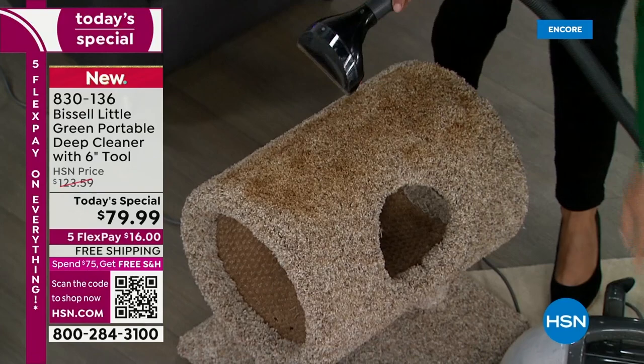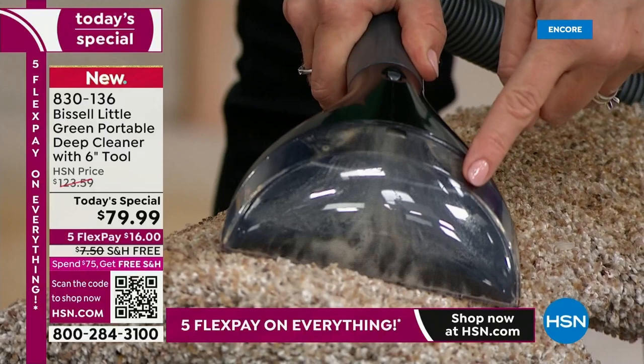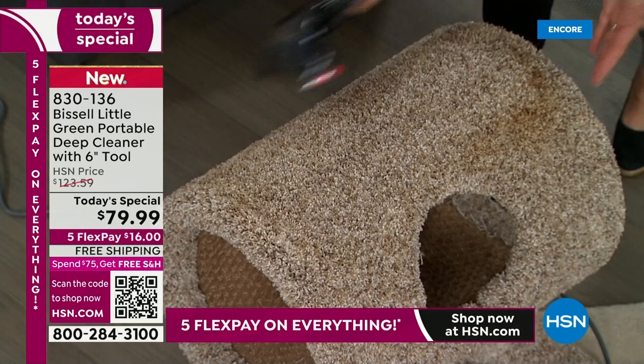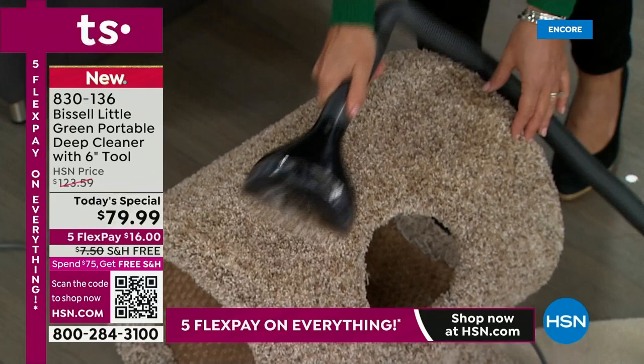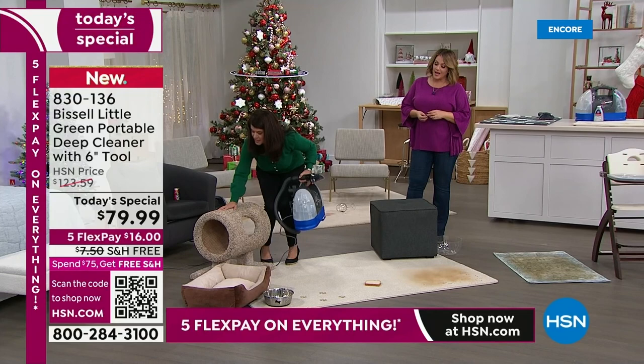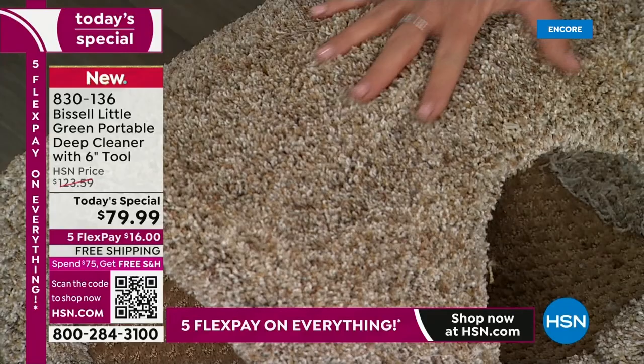Look at the brown — that is hidden dirt that your vacuum can't get, that you can't put in the wash. Look at how easy this is for everyone to use — for your mom, your grandparents, your kids, anyone in a dorm or a house. This is the practical gift that people are going to use because we're all about saving money. Look at how gorgeous this really looks.